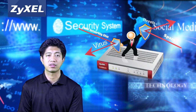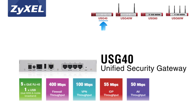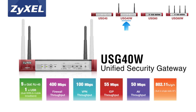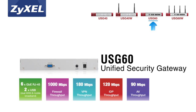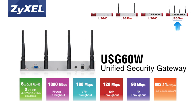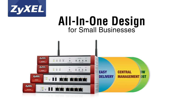Zyxel's new Performance Series of all-in-one next-generation firewalls is specifically designed to fulfill all these demands. Comprehensive UTM features and application intelligence technology provide deeper, more extensive protection and keep businesses in control of how web applications are used.